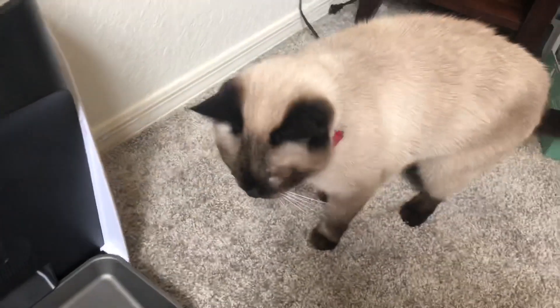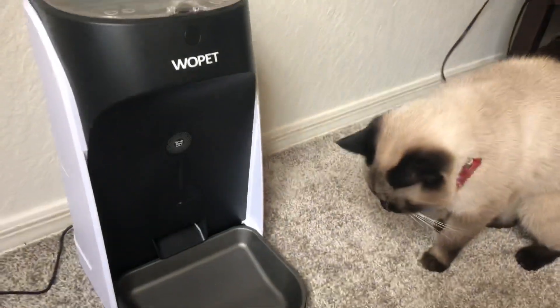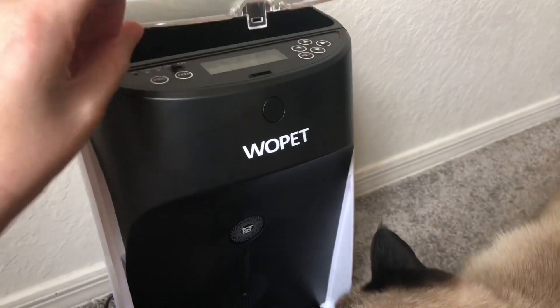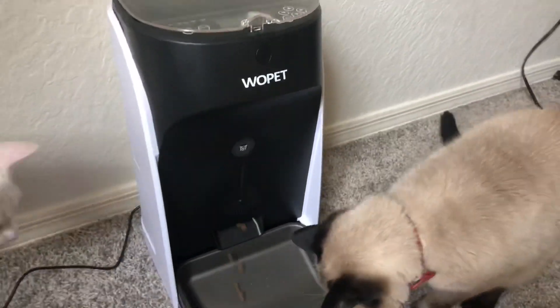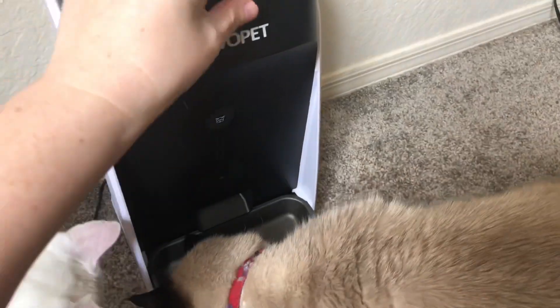Max is checking it out — he's like, what is this new thing? One little tiny crumb came out, so he's curious. Let's see what happens if I press the feed button. [Feeder plays:] "Max, it's time for dinner!"